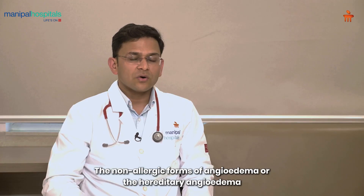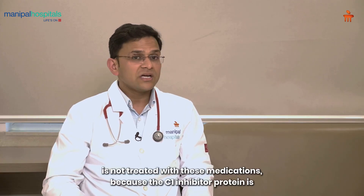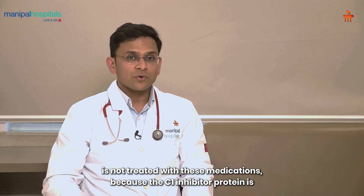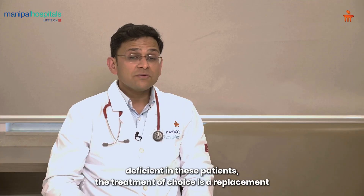The non-allergic forms of angioedema, or hereditary angioedema, are not treated with these medications. Because the C1 inhibitor protein is deficient in these patients, the treatment of choice is replacement of the C1 inhibitor protein in these patients.